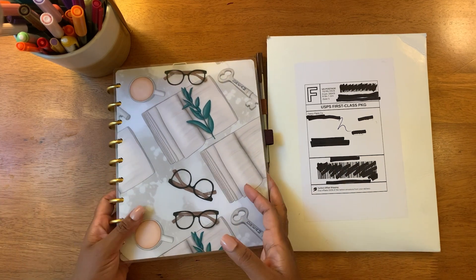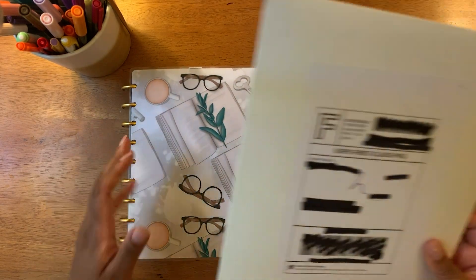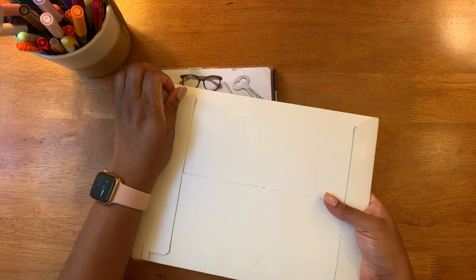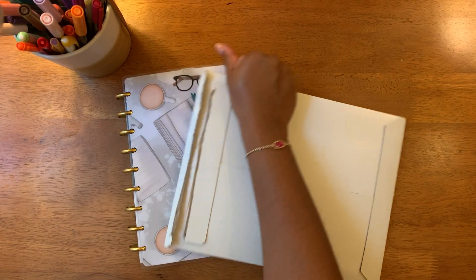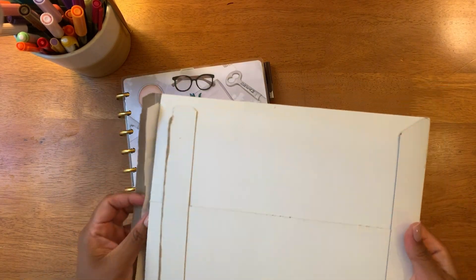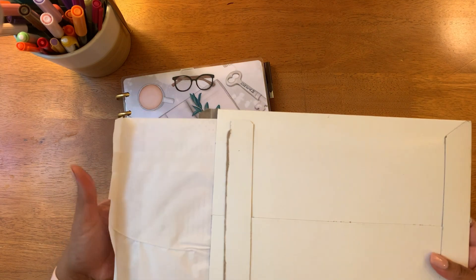I came on here real quick because I got my new stuff from Fancy Plans — I'm so excited! You guys are going to get an actual unboxing video from me where I actually unbox from scratch, because normally I get so excited I've already looked at everything and then I kind of faux-unbox with y'all.